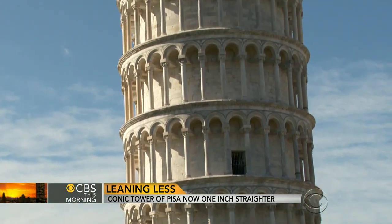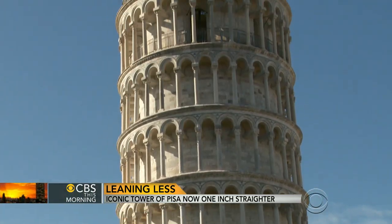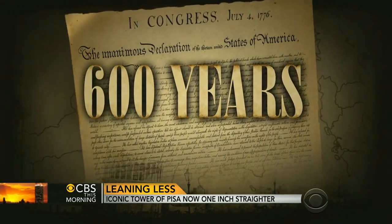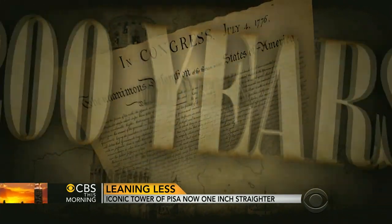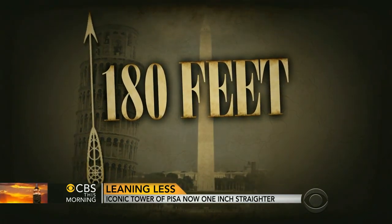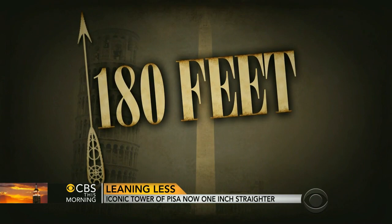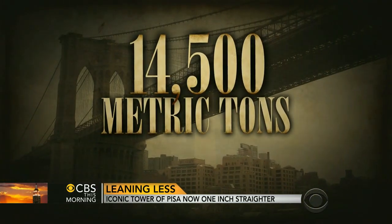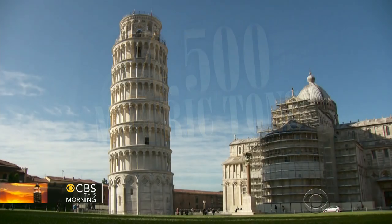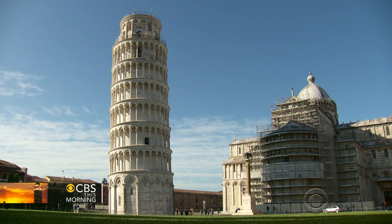The tower's statistics speak volumes for the accomplishment. Construction began 600 years before the U.S. Declaration of Independence and took 200 years. At 180 feet, it's barely a third the height of the Washington Monument, but it weighs 14,500 metric tons, roughly the same as the Brooklyn Bridge.